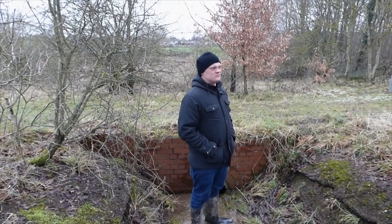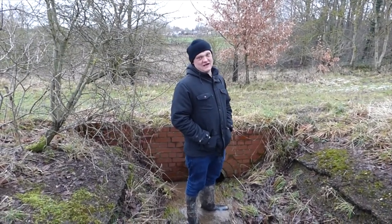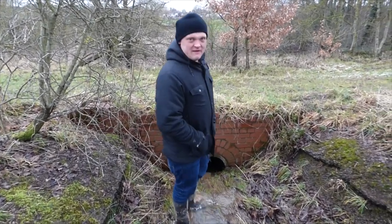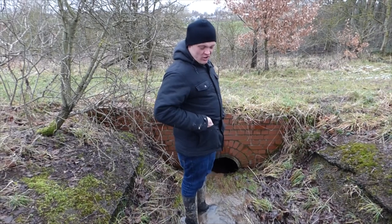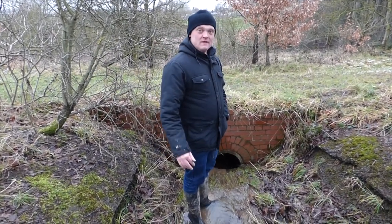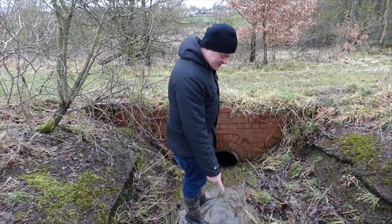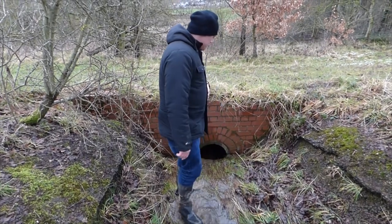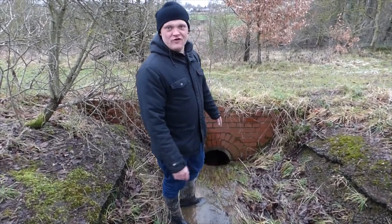As water comes cascading off Fitzwilliam Country Park it has to go through a series of culverts to actually make its way down to River Went. Because all this water is going to River Went — we're in the Upper Went catchment here. This actually forms part of the River Went that we're studying.